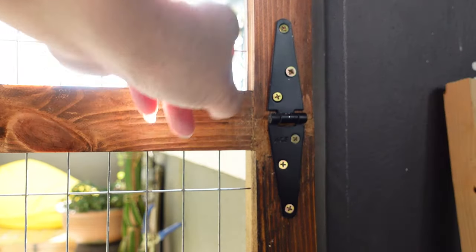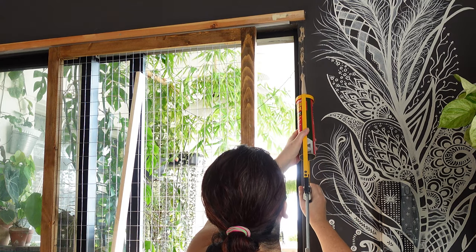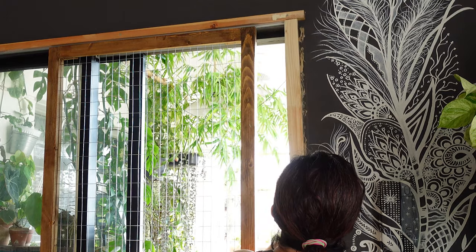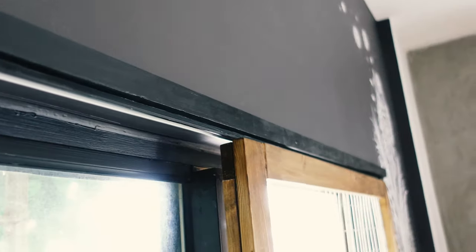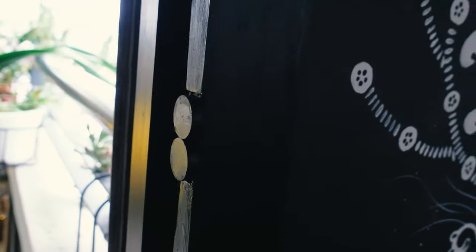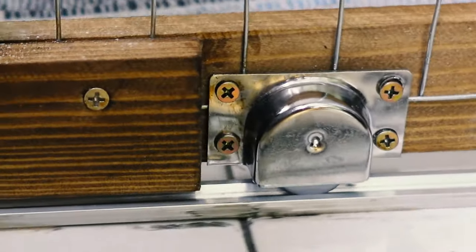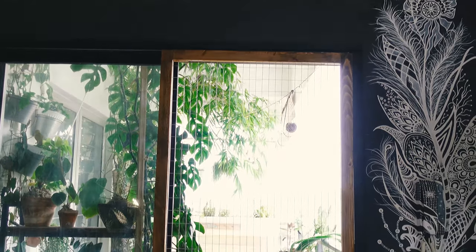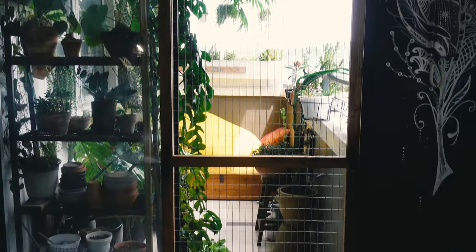I added some embellishment, and then a side frame, because the wood was a little wonky, the wall was a little wonky, so I thought I'll frame it up nicely. Then I painted the whole frame black. Now I can keep the balcony sliding door open, at the same time keep little Nyx in, and keep her safe.